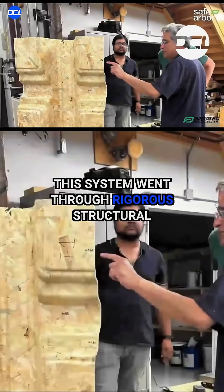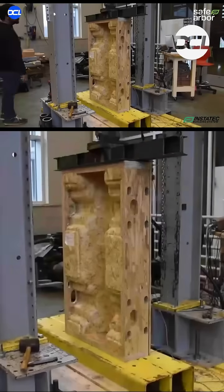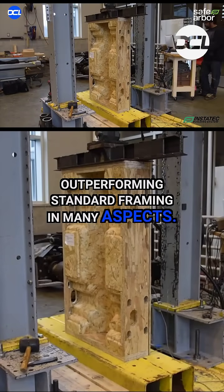This system went through rigorous structural testing with our research partners at Washington State University, outperforming standard framing in many aspects.